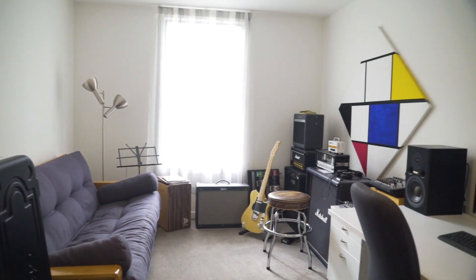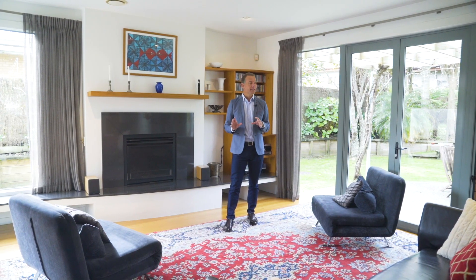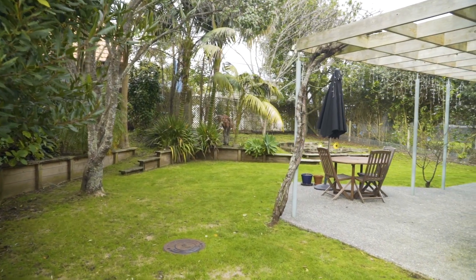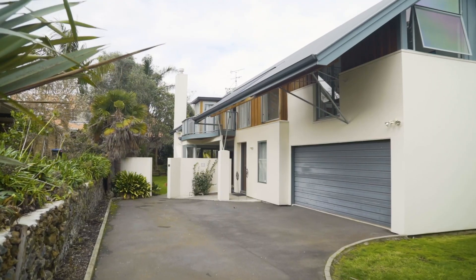We've also got a bedroom downstairs — great if you're having people to stay. We've got double internal access garaging. And as Katisha said, you can just open up all the doors — they flow out to this wonderful back garden here. We are on 694 square metres of prime Epsom land.